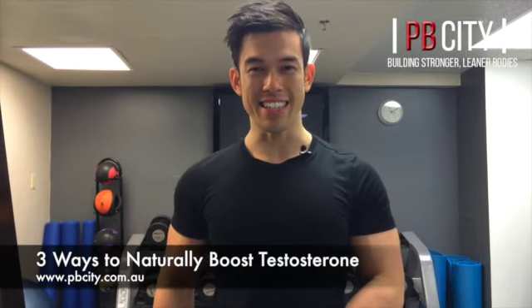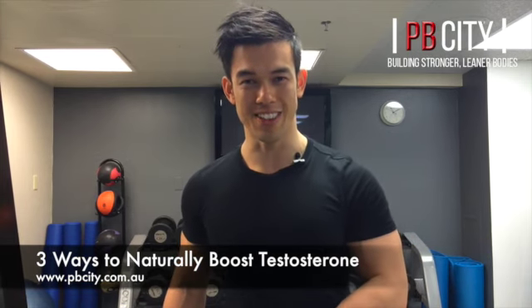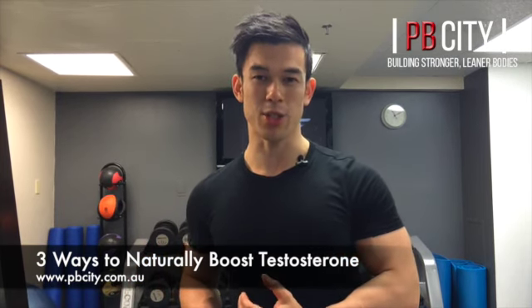G'day guys, Lin here from PB City. I've got a top tip for all you guys out there wanting to stack on a lot more muscle. The thing I'm going to talk about today is how you're going to increase your testosterone production naturally.